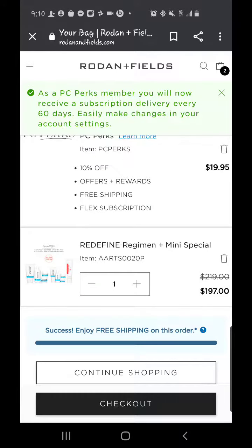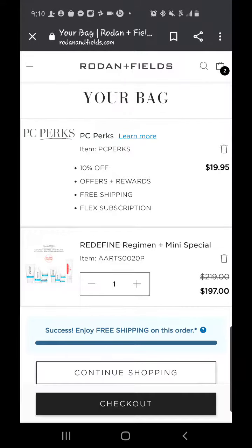It knocks it down. You'll never pay that again — it is a one-time only fee. Now it does say you're going to receive a subscription delivery every 60 days; ignore that, because it is not an auto shipment. It's flexible. PC Perks does not mean you're going to get automatically shipped something.